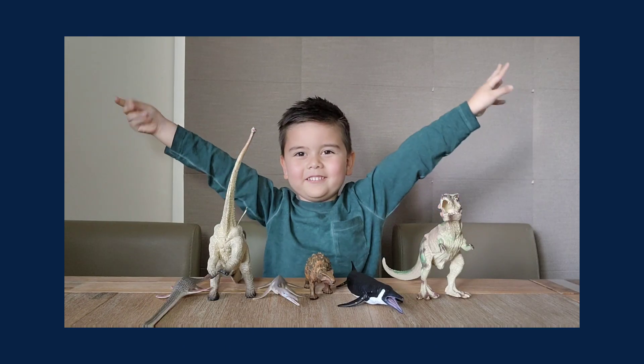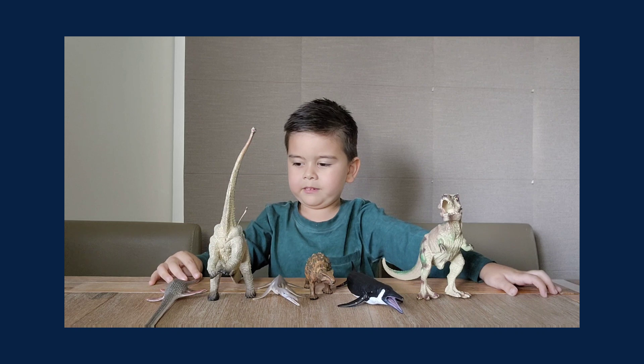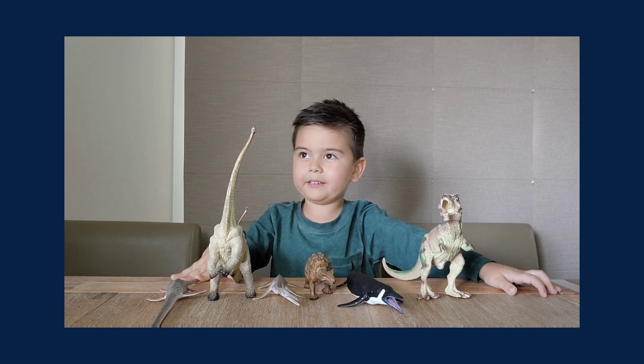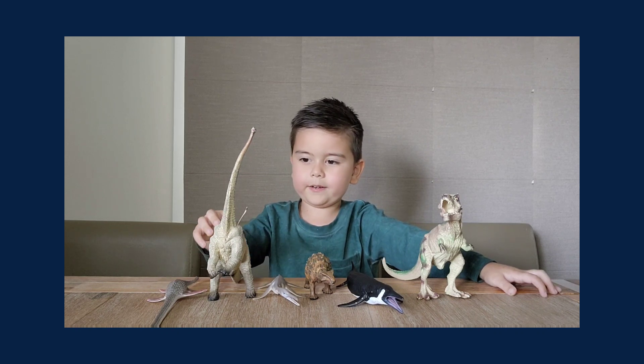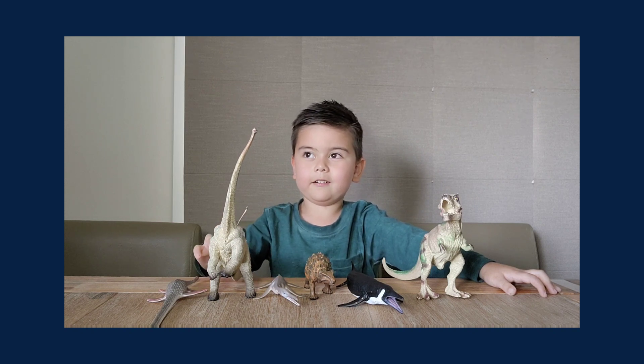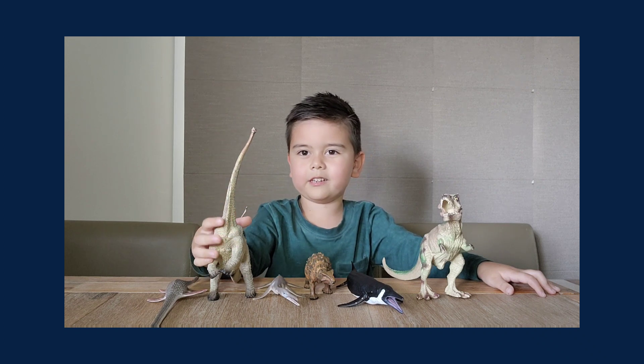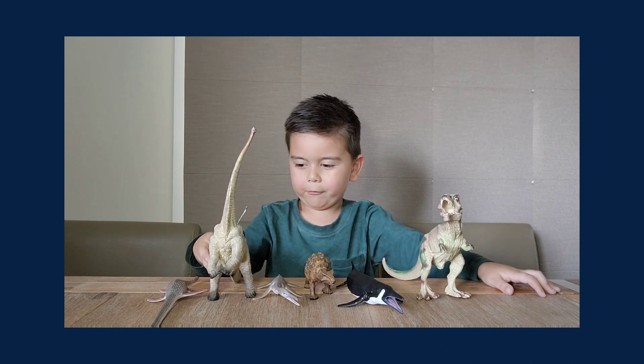Subscribe to my videos and press the subscribe button so you don't miss out on my latest videos, and also press the bell.